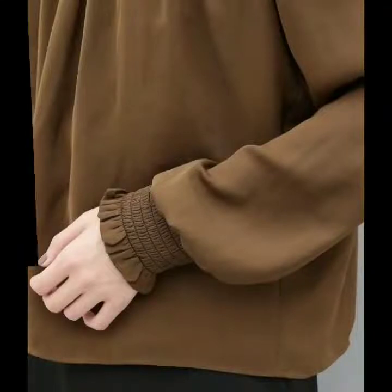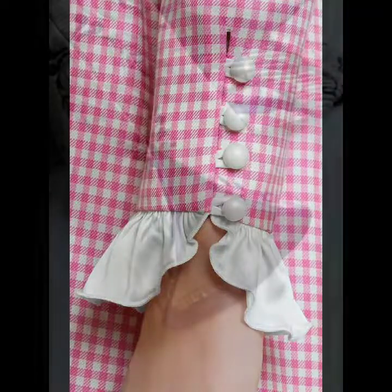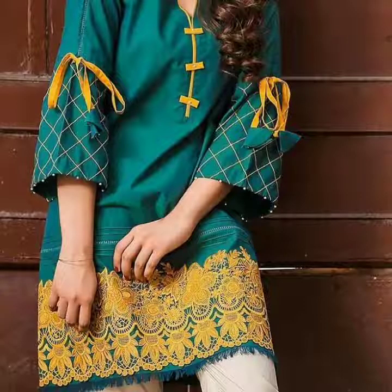If you want to ask anything about this video you can give your comments under this video. This is very beautiful and very stylish ladies sleeves design. I hope you are enjoying this video. All of these sleeves designs are very latest, very unique, and very stylish.